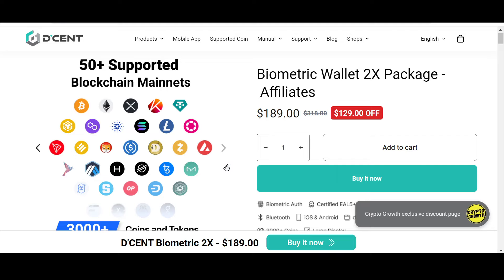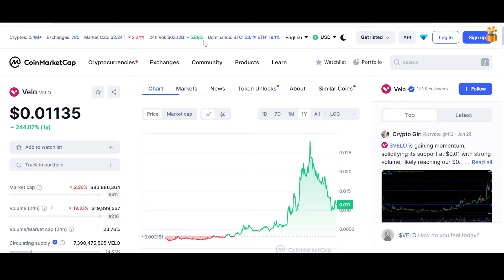I personally prefer storing assets in a cold hardware wallet. Anyway, let's look into the price and chart of Vello at the time of recording. On the yearly chart, Vello is still up 244.77% — decent gains — but it is way down since its yearly highs of almost three cents. It dipped significantly and is now, I think, in an accumulation phase. Let's see how it goes.